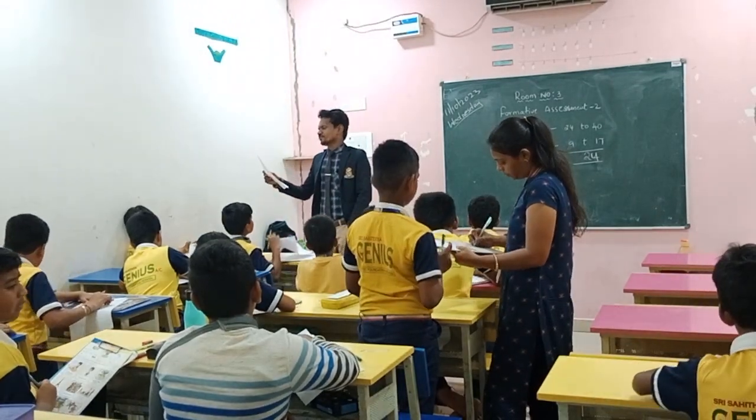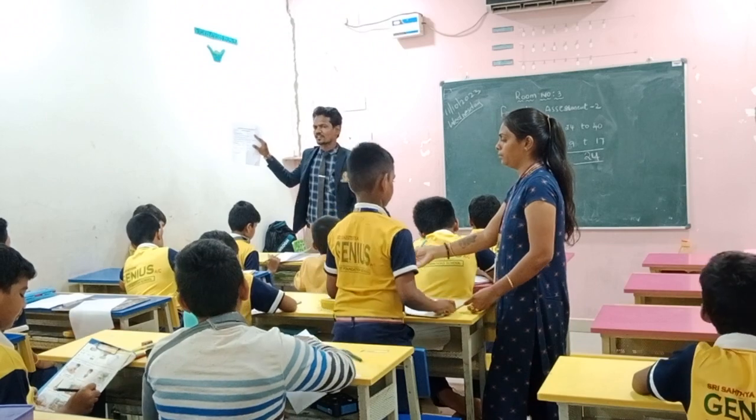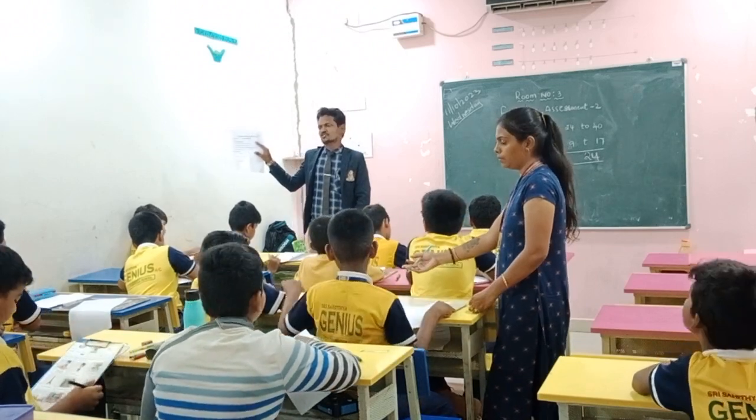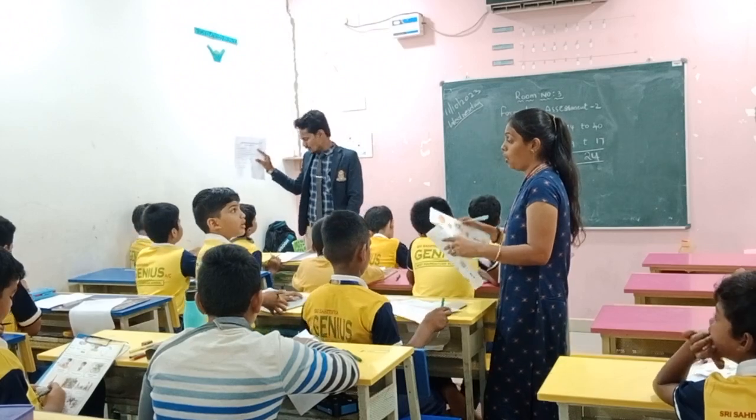Roman number one: answer the following questions. How many questions? You have four. Each question and answer carries two marks. Four into two is eight marks.